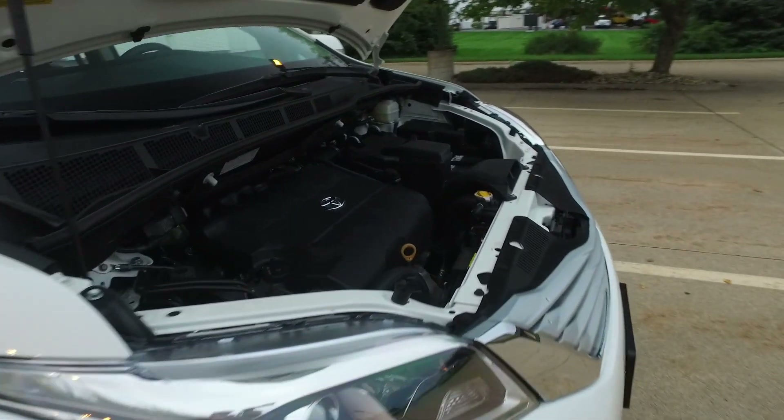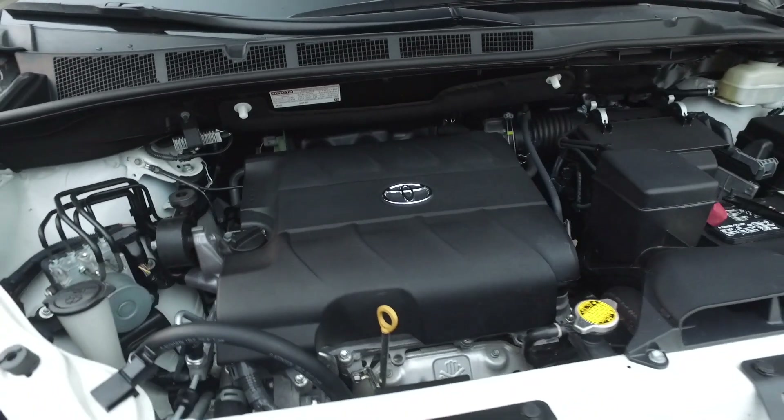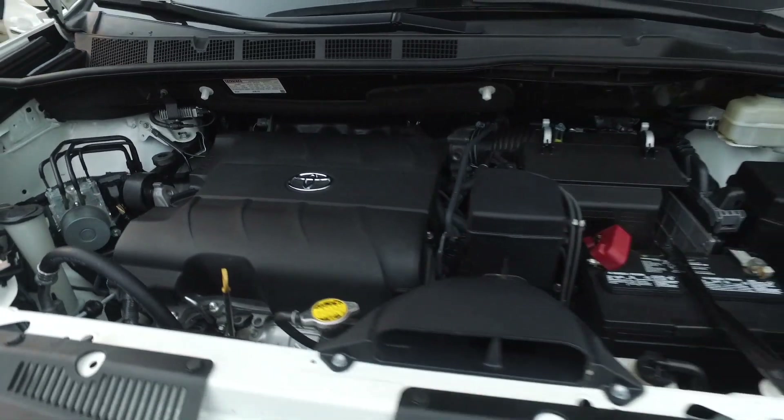Coming around under the hood — three and a half liter V6, ultra reliable, ultra smooth.